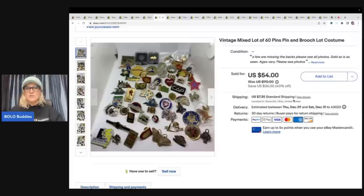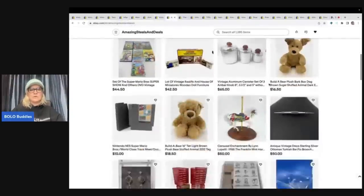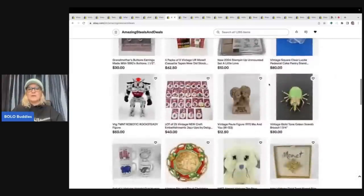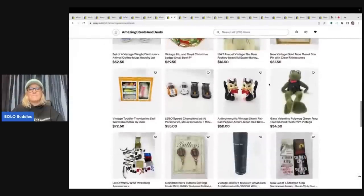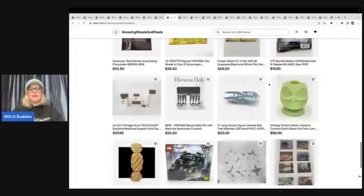The next item is a mixed lot of 60 pens, purchased by Amazing Steals and Deals — Christopher, thank you so much for your purchase! I'll link his eBay store in the description. He is also a big money bolo finder with incredible items. He picked this up from me for $54 plus shipping. He is one of my Bolo Buddies members and you'll see him featured in many of my videos.